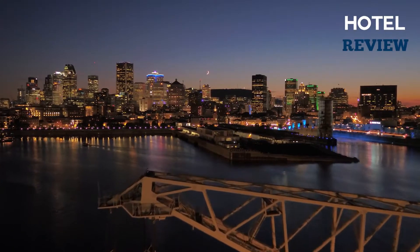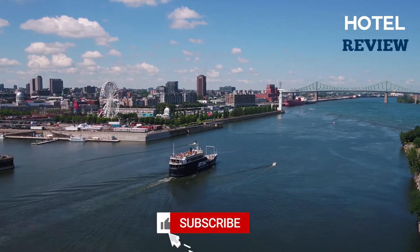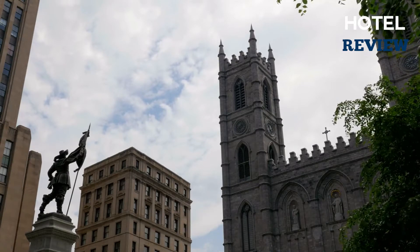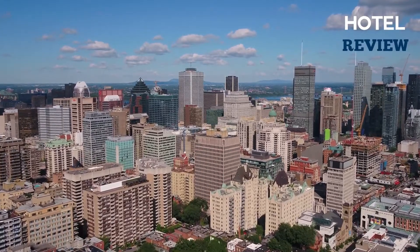Montreal is the world's second largest French-speaking city, and it has thrived as a cosmopolitan communications and economic hub due to its location on the St. Lawrence River. Welcome back to Hotel Review, and today we're going to list a few of the best places you must visit if you're ever planning to go to Montreal.